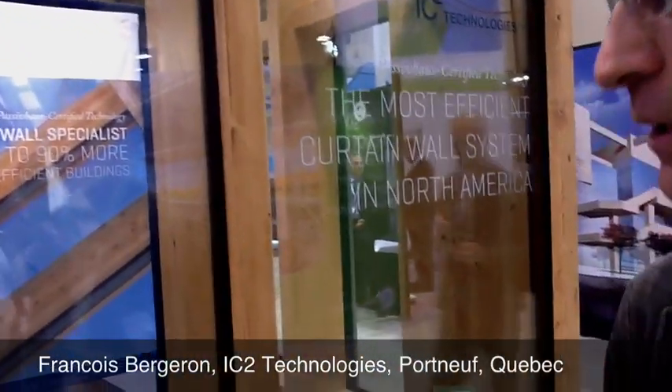I'm François Bergeron from IC2 Technologies. We're here at GreenBuild to introduce our new timber curtain wall, which is a certified passive house with a really high energy-efficient system. We are offering this technology, which is made by RICO in Germany.